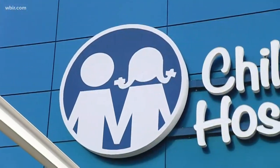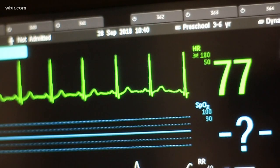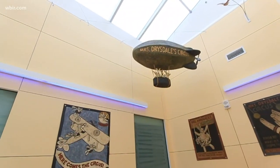At East Tennessee Children's Hospital, there's an art to helping patients heal. It lines the walls and hangs from the ceiling. I was a little intimidated at first when they brought me and showed me all the awesome art here, but I just thought I wanted to be part of the whole project.